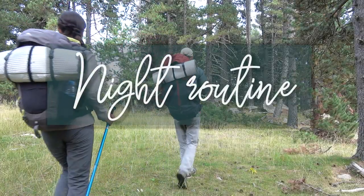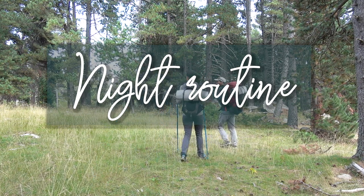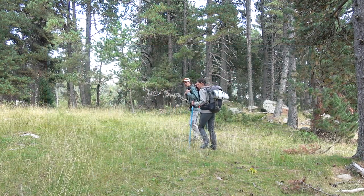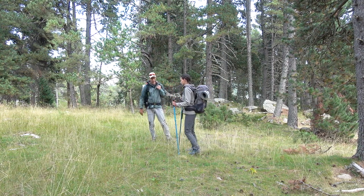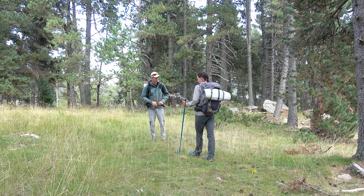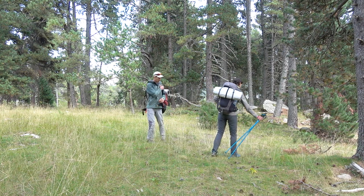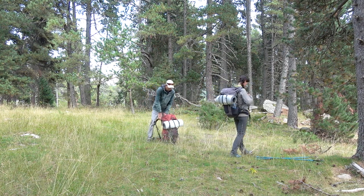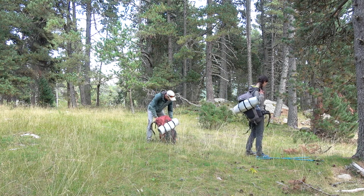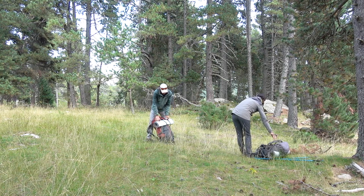We will start from the evening, when we have already finished our trail and are searching for a place to camp. It is quite a challenging task sometimes to find a flat spot that is secluded enough at the same time. Every day is different and some days it is easier than others. The right place is very important for a good night's sleep and efficient rest, so we always take it seriously and sometimes have to wander quite a bit away from the trail. Also, it is important to keep in mind the proximity of a water source, which is often a deal breaker for us.